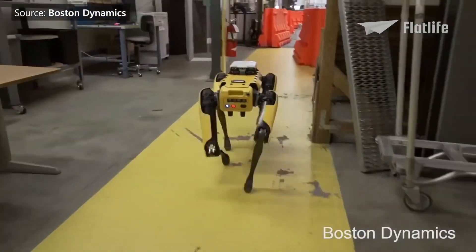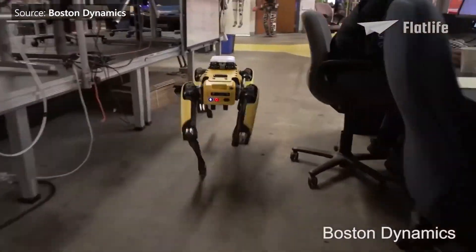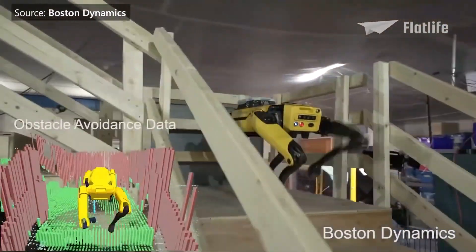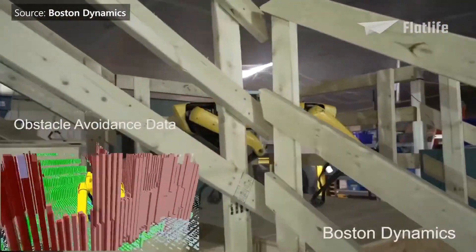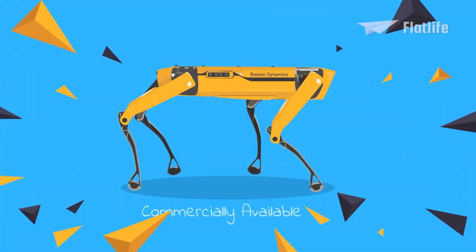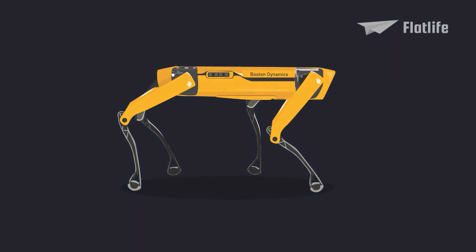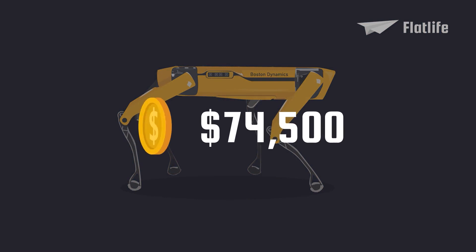Spot was also able to do more tasks autonomously, including navigating through the lab facility. It uses data from cameras to localize itself on the map and to detect and avoid obstacles. Spot was the first robot the company released commercially — in June 2020, it became available to consumers for $74,500.